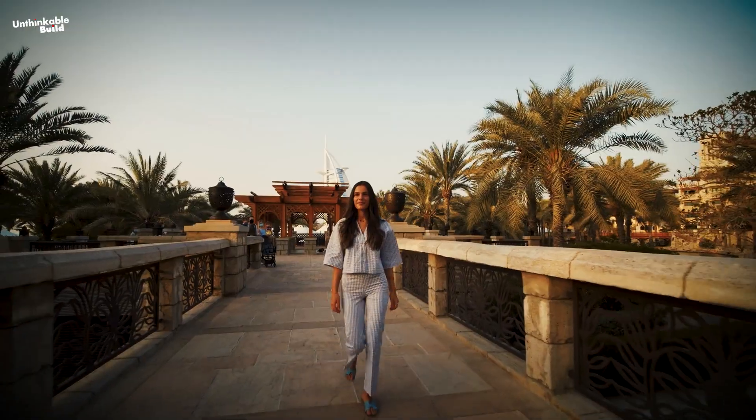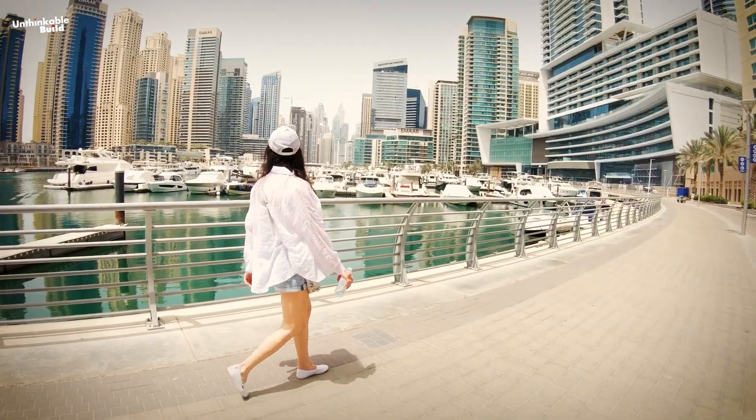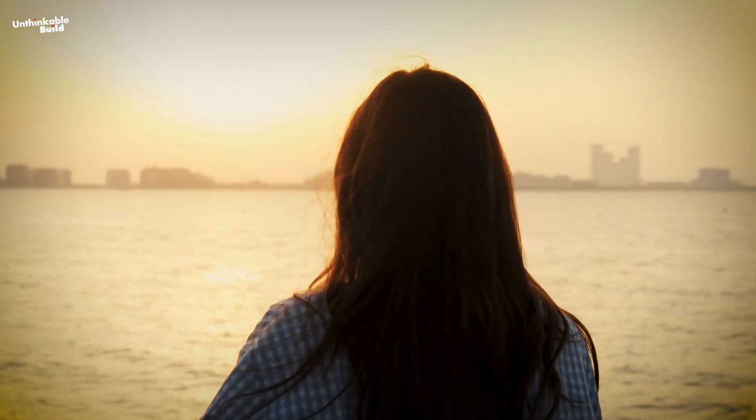But it doesn't stop there. If you are fond of tourism, every year you visit Dubai, you will get to see some new and interesting construction here.